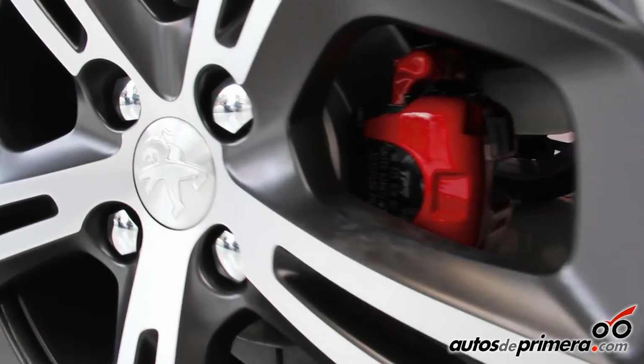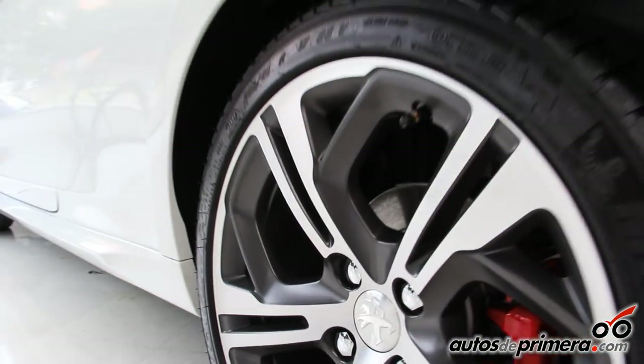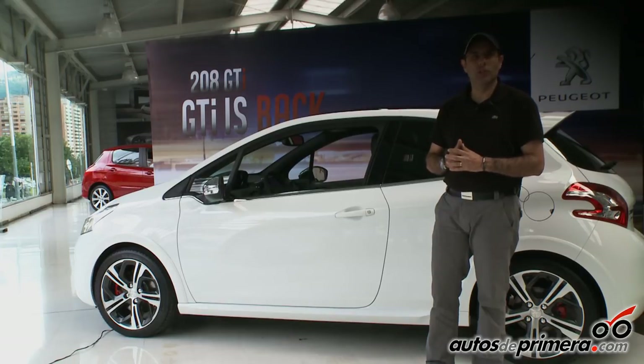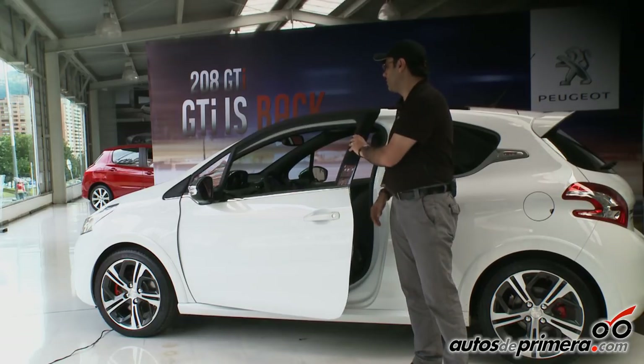Encontramos también rines 17, unos rines cromados con una combinación de cromo y onyx, sus mordazas rojas — que es uno de los símbolos de los carros deportivos dentro de las marcas de alto performance — acá lo tenemos en este 208 GTI.